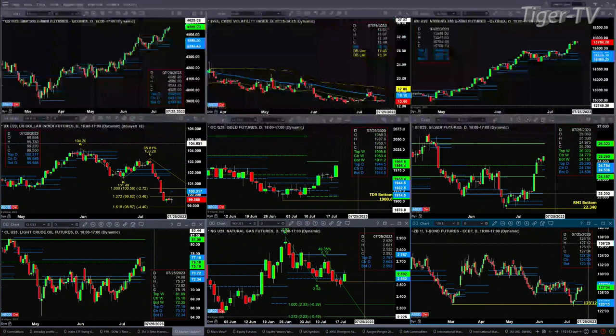The NQ — no topping pattern as of yet. A bearish reversal candle would confirm a Rhodes-Mittem indicator top; otherwise, price continues to move higher.